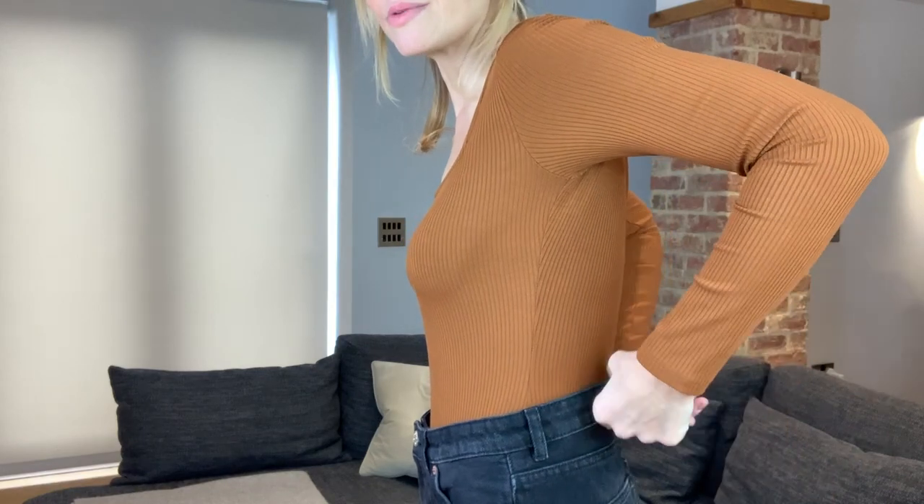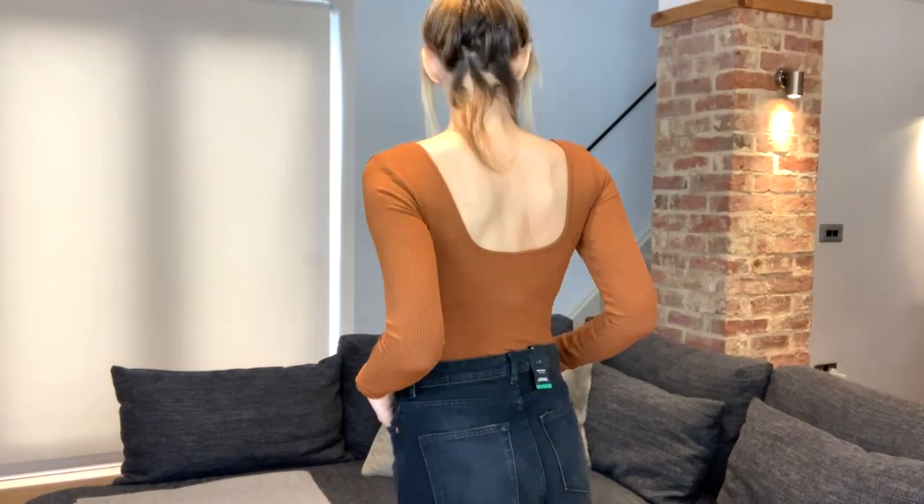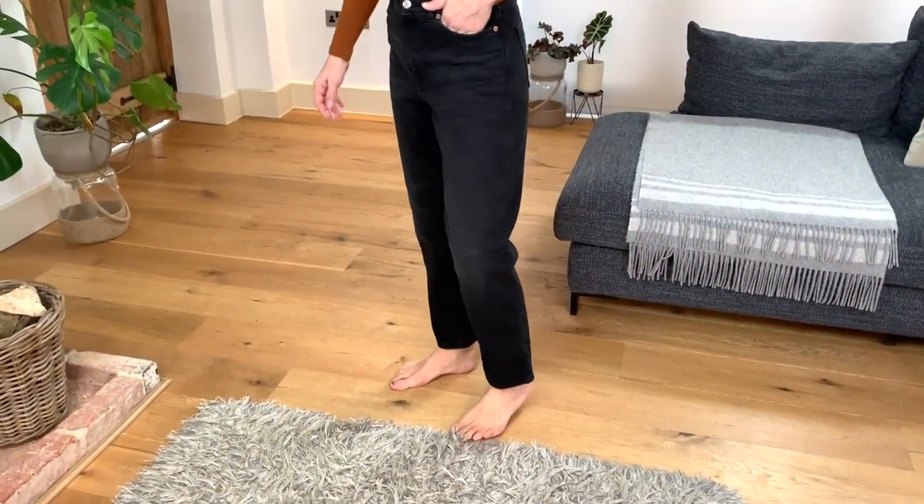The next pair came from ASOS — they're by Monki. I wanted to find a pair in black as a contrast to all the blues, but the fit isn't brilliant, honestly. It's gaping at the back and you can't pull it down without losing the mom jean look. I don't like the feel of the denim either — it's too thick, feels like cardboard with not much movement. The balloon leg shape is unflattering for me. Maybe if you were a couple of sizes smaller they might work, but I don't think these are it.